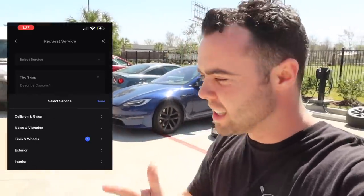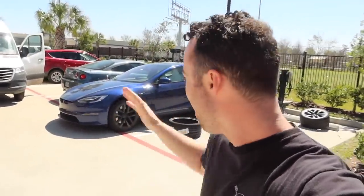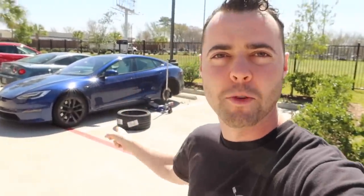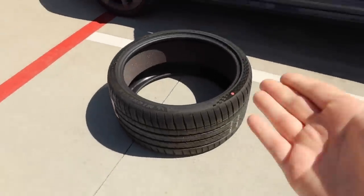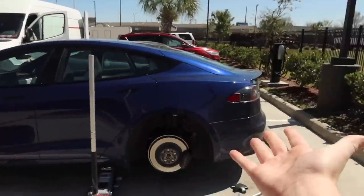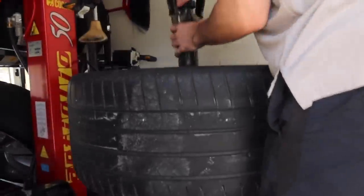Until I went to the Tesla service app. I made a service request, let them know I had a flat tire, and 12 hours later they've got a mobile repair truck coming out — actually going to swap the tire off the wheel. Not just a patch, not a plug, not a spare — literally a new Pilot Sport 4S. This is the craziest roadside assistance I have ever experienced. Getting a brand new 4S put on at the hotel. This guy's got an entire tire shop inside the back of his truck.